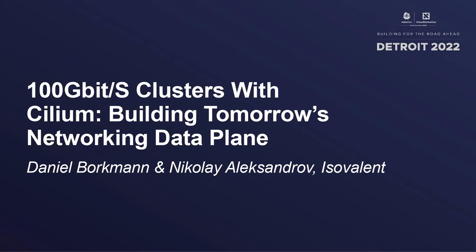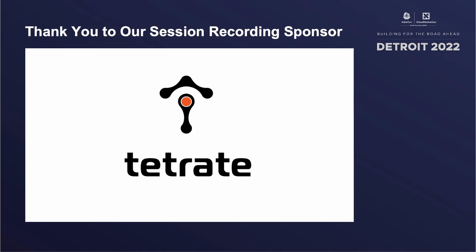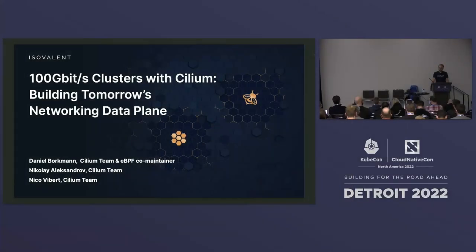Hello and welcome to my talk. I'm Daniel Borkman. I work on Cilium itself and also on the Linux kernel — I co-maintain eBPF in the Linux kernel. Today's talk is about 100 gigabit per second clusters with Cilium, building tomorrow's networking data plane.